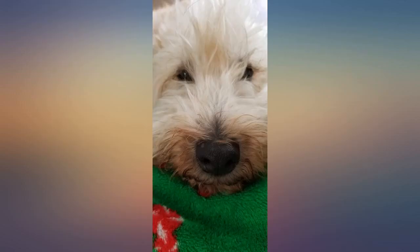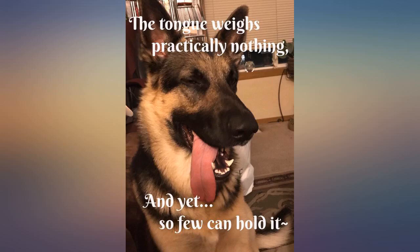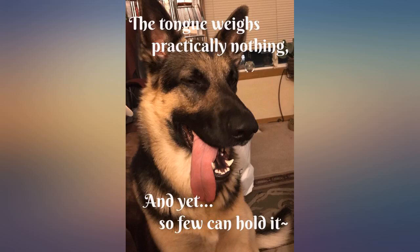A couple of bucks cheaper than I've ever been able to find it on sale at the pet store, but shipped to my door. I'll buy this one again and again.